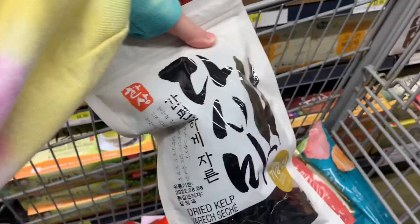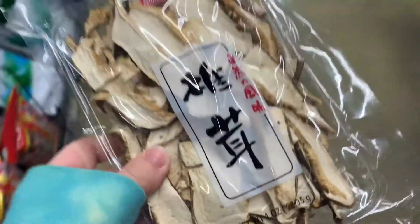We got some kelp. We are in the seaweed aisle. I conned him into adding mushrooms to the soup. I'm very excited.